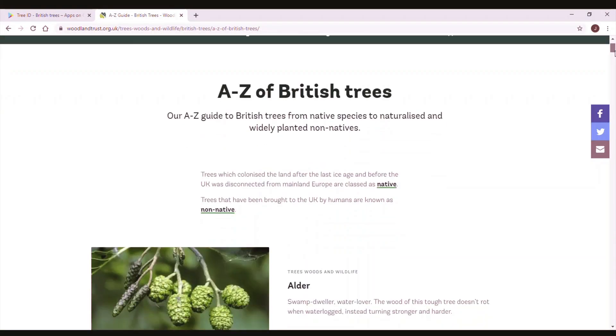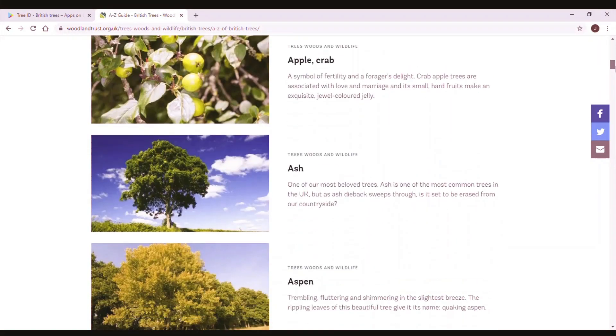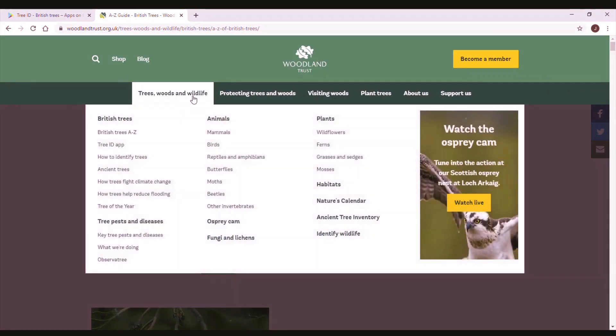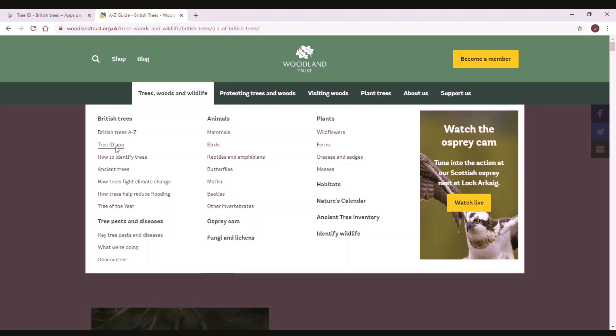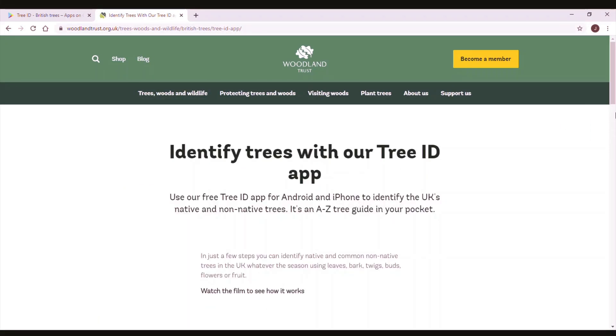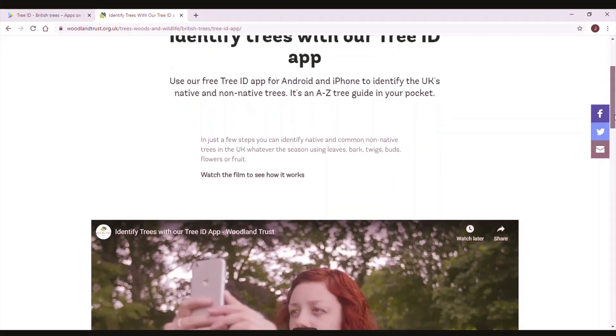Have a go at a bit of a leaf treasure hunt using the features you've just learned. You might be looking for a palmate leaf with a toothed edge that is simple, or you might be looking for a compound leaf like this one. Use the vocabulary until you are used to it. Finally, get yourself an ID guide — the Woodland Trust has plenty available online, or if you have a smartphone you could try the Woodland Trust Tree ID app. You'll find this much easier to use now that you know some of the vocabulary it refers to and you've started to notice the difference between tree leaves.